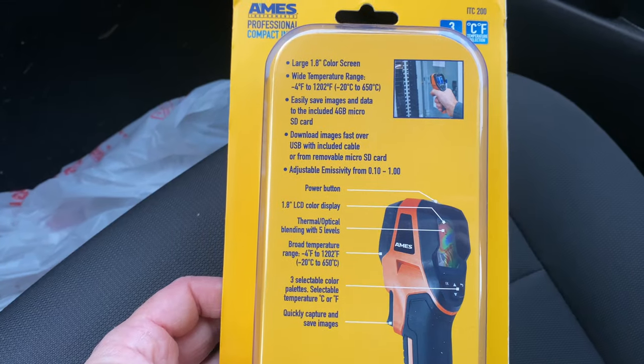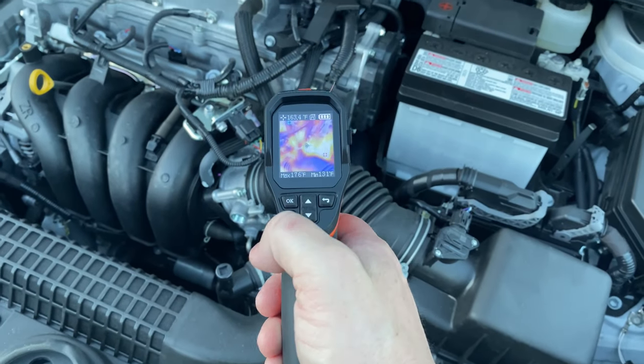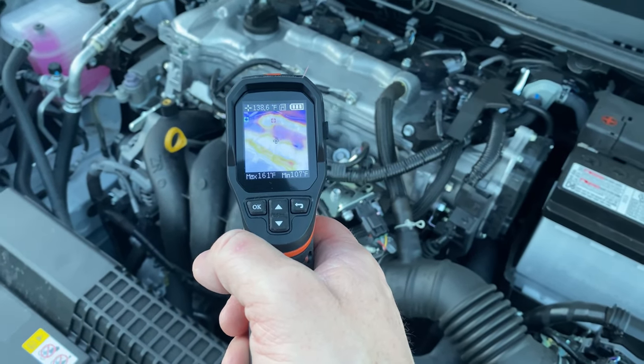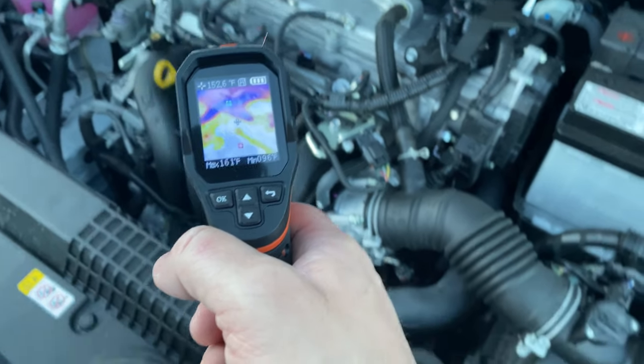The thermal camera screen shows different temperatures in different colors. Cooler temperatures show up as blue, and hotter temperatures look orange to red or a variant in between. A thermal camera works by detecting heat emissions and displaying them as colors on a screen — the hotter the object, the brighter the color.